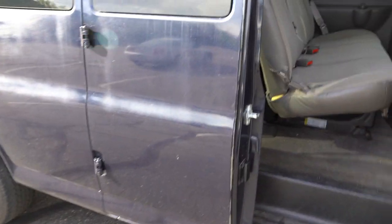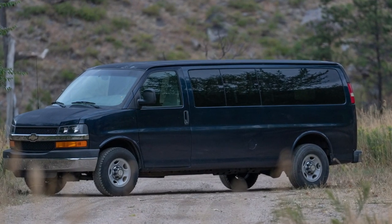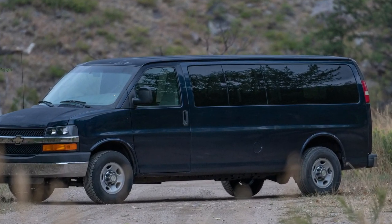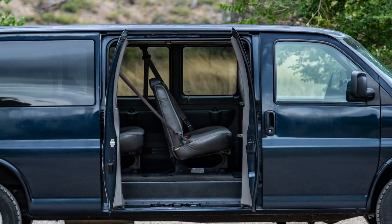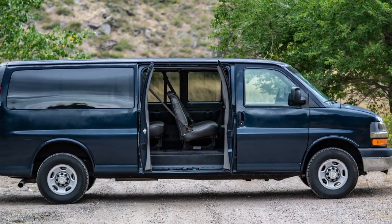Welcome to the first look at the public land van. As you can see, it's the extended body — it's got a 155-inch wheelbase. We already got one seat pulled out back there. This thing is going to be mean. First step is getting it out to Pennsylvania where we are doing a four-wheel drive conversion from Quigley Motor Company.